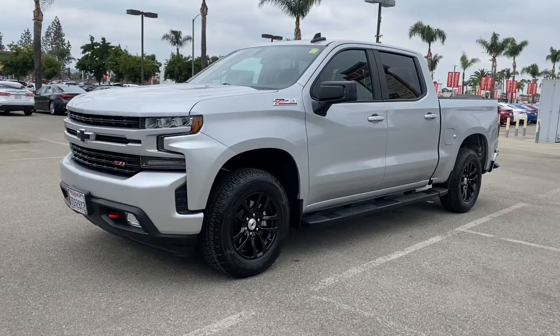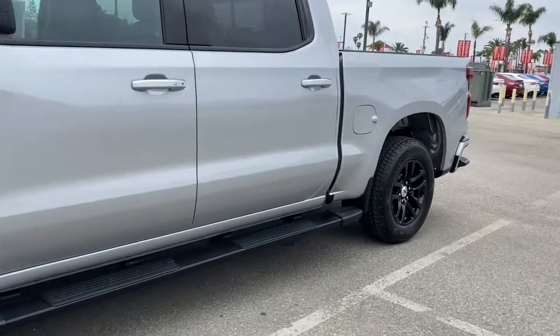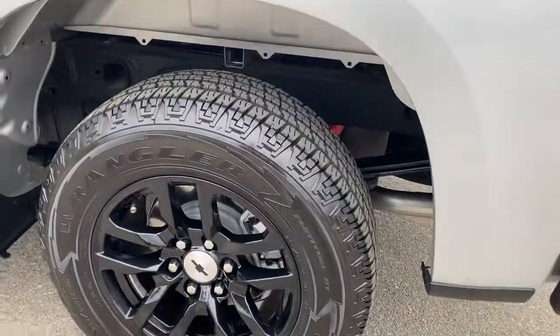Get into a car with value. 2020 Chevrolet Silverado 1500. This vehicle still has fewer than 5,000 miles on the clock, so it won't last long.